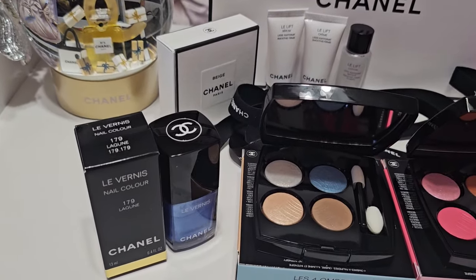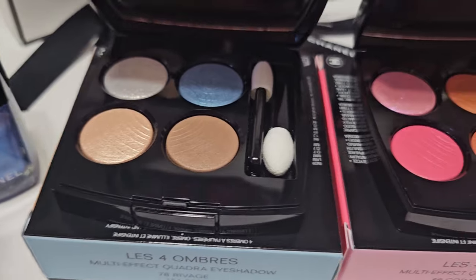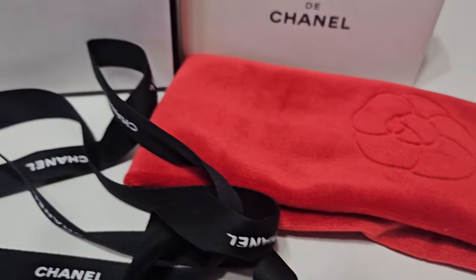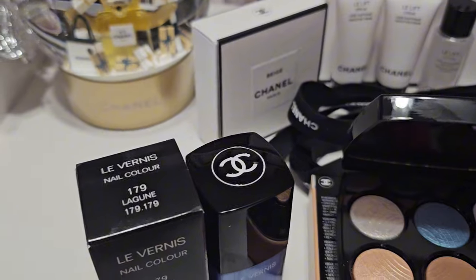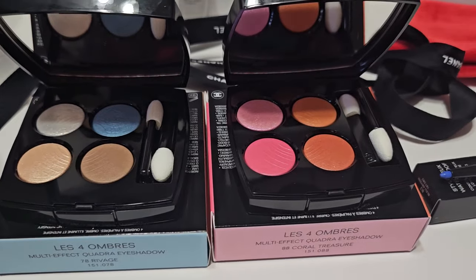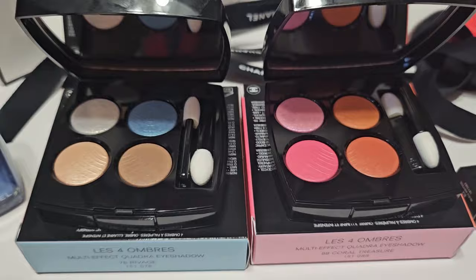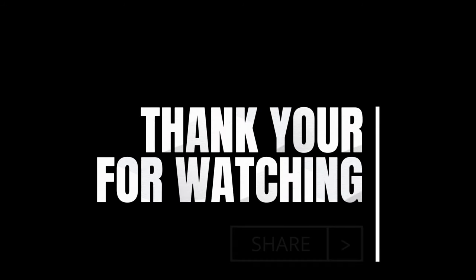So here is an overview of what I picked up from the Chanel 2024 spring collection. I'm so excited for these items. I hope you guys enjoyed that - thank you for joining me for Makeup Monday. I hope your day is going well, and as always thank you so much for watching and I'll see you in my next video. Bye guys!